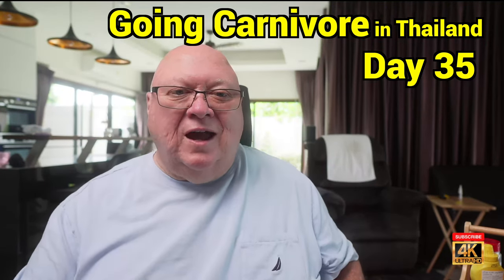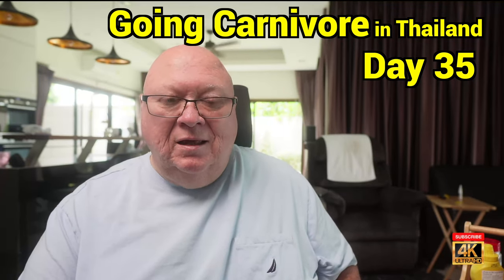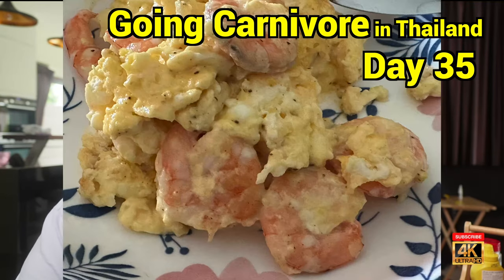Going carnivore in Thailand, day number 35. Today was an interesting day. I had eggs and shrimp for breakfast, which is delicious — 'a roy' as they say in Thailand.